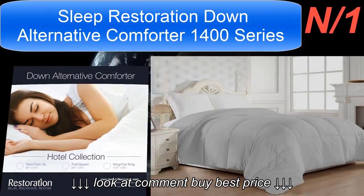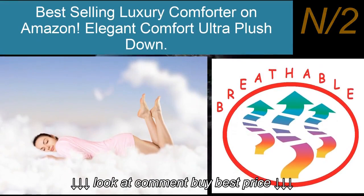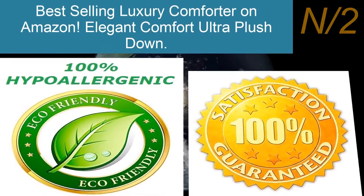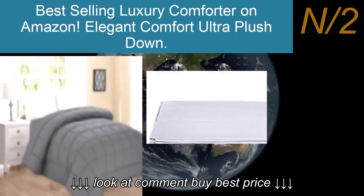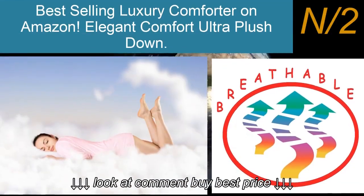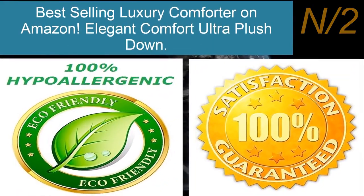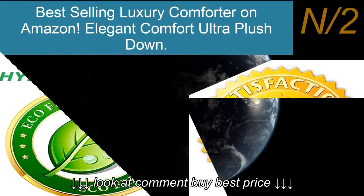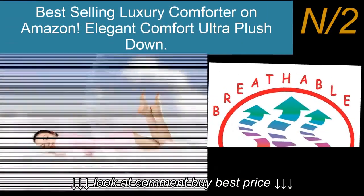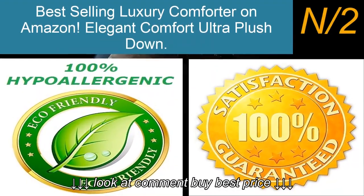List number two: the Best-Selling Luxury Comforter on Amazon — Elegant Comfort Ultra Plush Down Comforter. The number one luxury goose down alternative comforter on Amazon, super plush and comfortable, warm for all year-round use. More than a basic comforter — it is beautifully silky soft, luxurious, and smooth, creating the most soothing and relaxing sleeping experience.